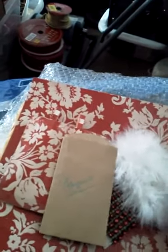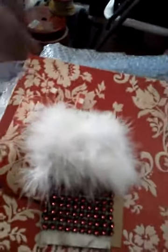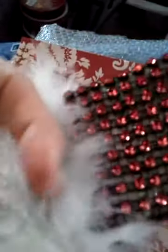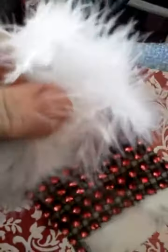This piece of paper was wrapped around this lovely little package of trim. Let me switch hands because I'm better with my left to show you guys. And it had these little pretty red rhinestones, and then feathers — fluffy, fluffy feathers. That's like the most awesome trim.